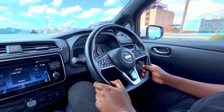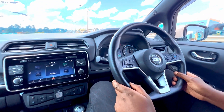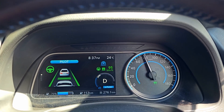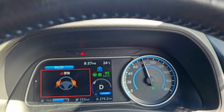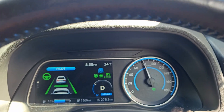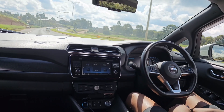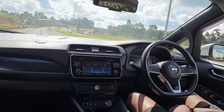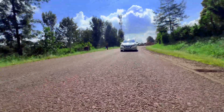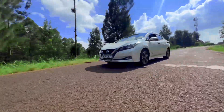Nissan's suite of safety technologies is amazing. The ProPilot — Nissan's semi-autonomous assist — uses radar to keep a constant distance between you and the vehicles in front; it brakes and accelerates for you. Once you've set your speed using cruise control, it handles almost everything. You could almost let go of the steering and the vehicle will just keep driving nicely along on the highway.